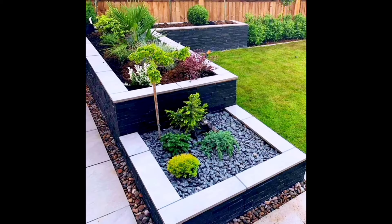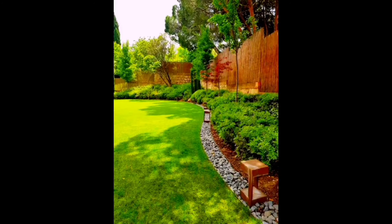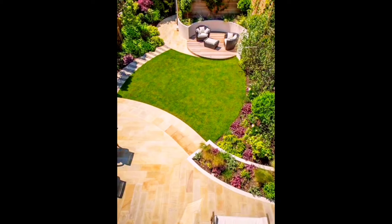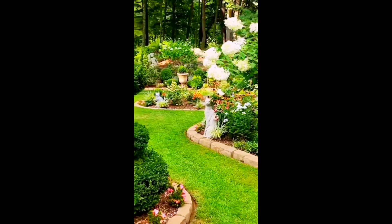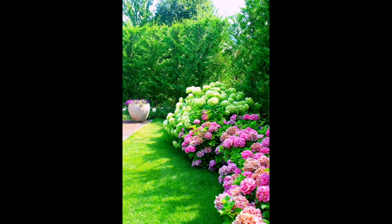Today's video is providing you with amazing landscaping ideas for garden landscaping. This is an ideal and amazing way to create a space where you can grow your plants, live in nature, and design a practical layout that allows you to use your garden as a living space.